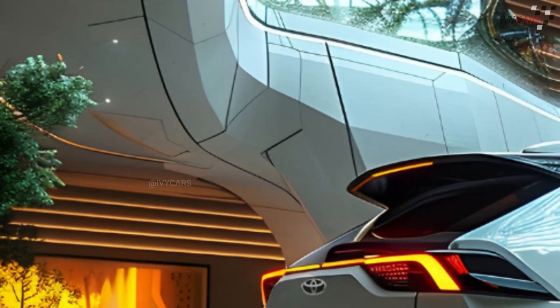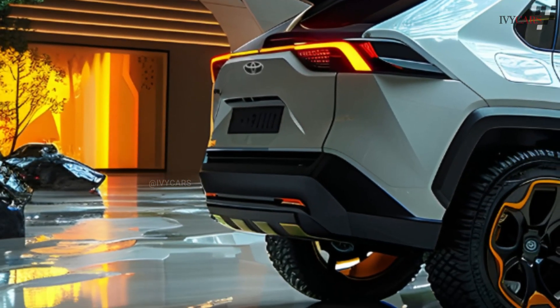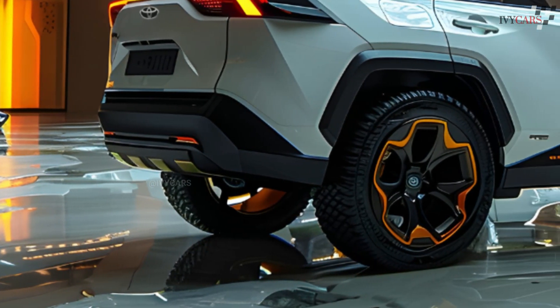The 2025 Toyota RAV4 hybrid should cost between $34,000 and $49,000.